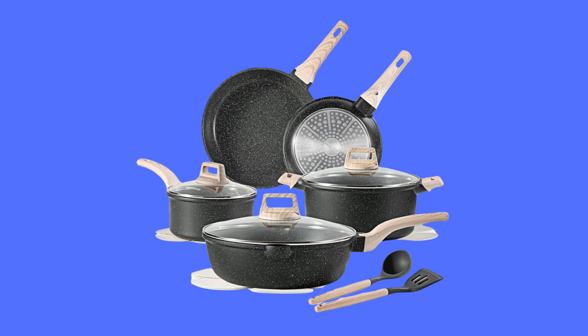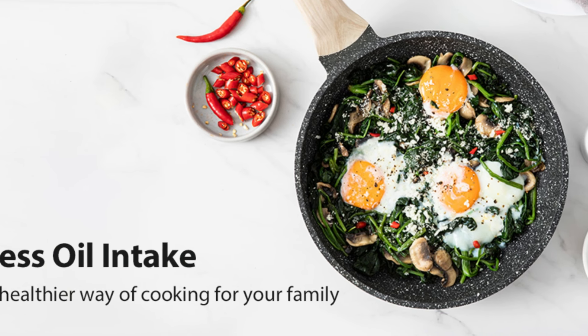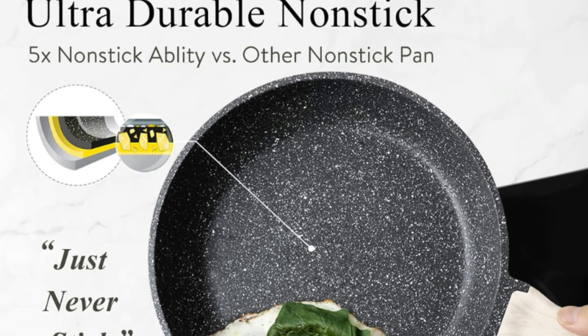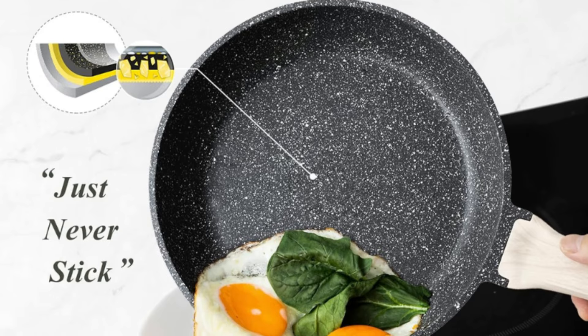The Karot 14-piece non-stick cookware set is designed to transform your cooking experience with its premium materials and practical features. This cookware set combines practicality, durability, and modern design, making it a valuable addition to any kitchen.